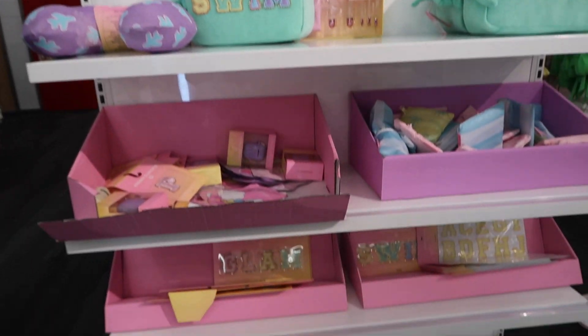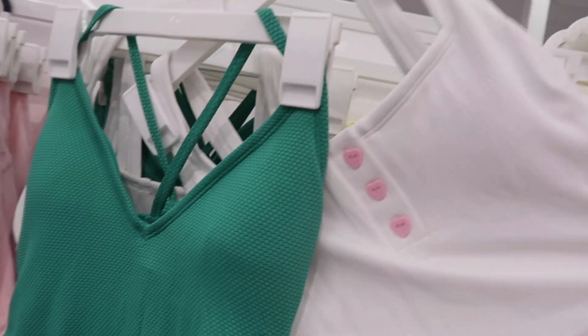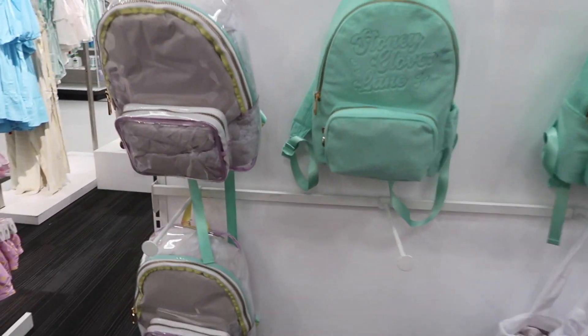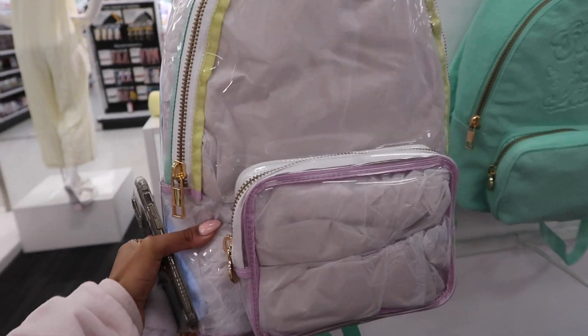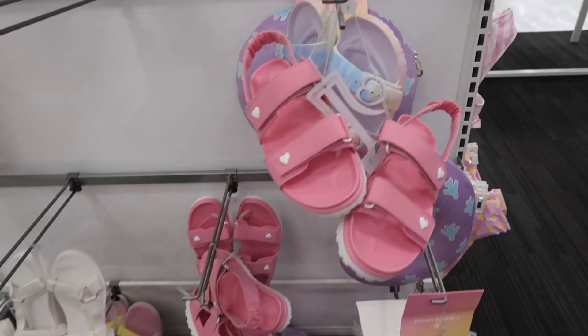Okay so I'm at Target and this is what they have. They have random things — the swimsuits are super cute, and they have these sets which are cute. They also have the backpacks. I'm thinking this clear one would be cute to put all my princess pouches in.